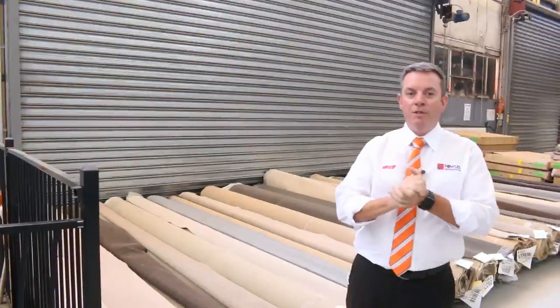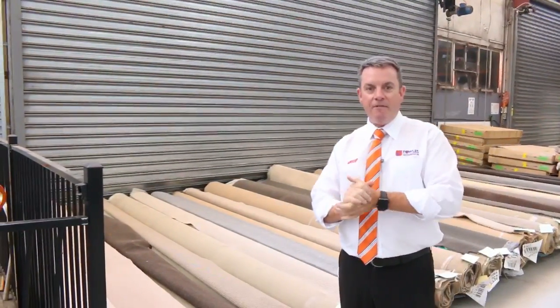G'day, I'm John from Vowles Auction and Sales. I'm here to preview tomorrow's carpet auction. It's Wednesday the 28th of February at 10am.